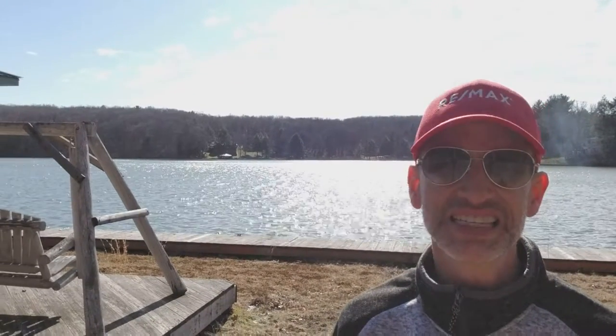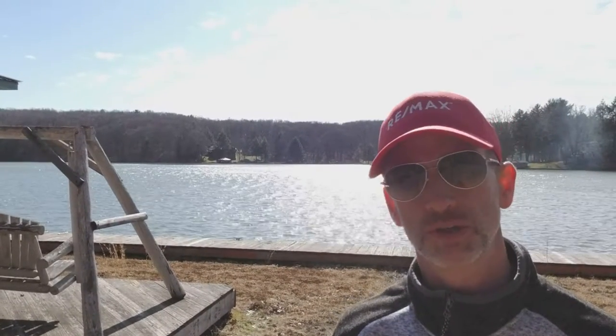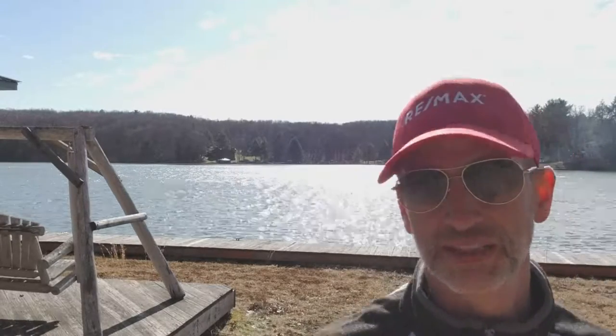A car garage is probably one of the least valuable assets to a lakefront property up here at Indian Lake.